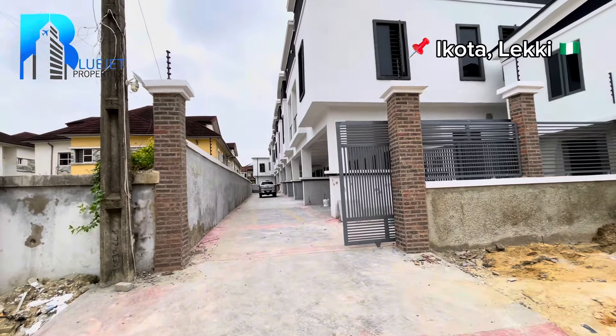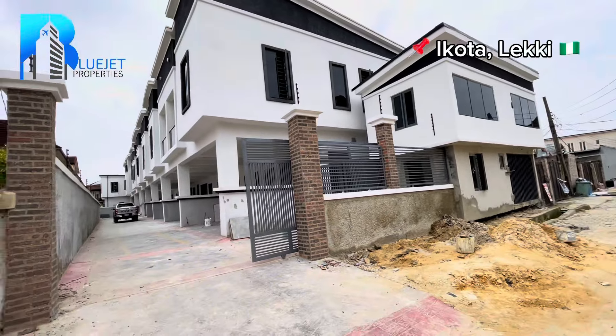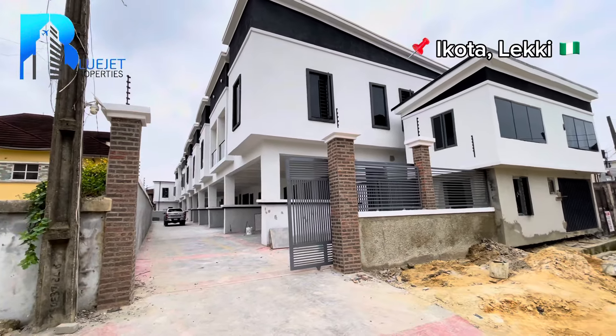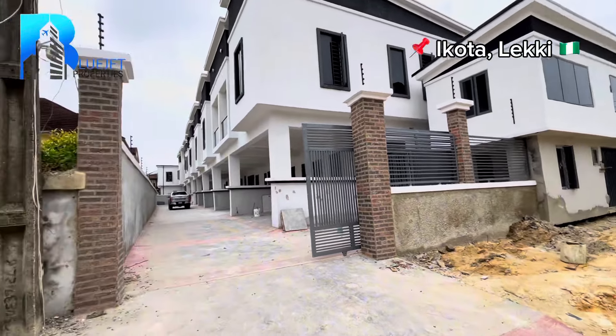This is a newly built serviced three-bedroom terrace duplex with a BQ right here in Ekota, Lekki, Lagos. Yes, this property is located in Ekota, Lekki, Lagos. Let me take you inside to go view what we have right here.